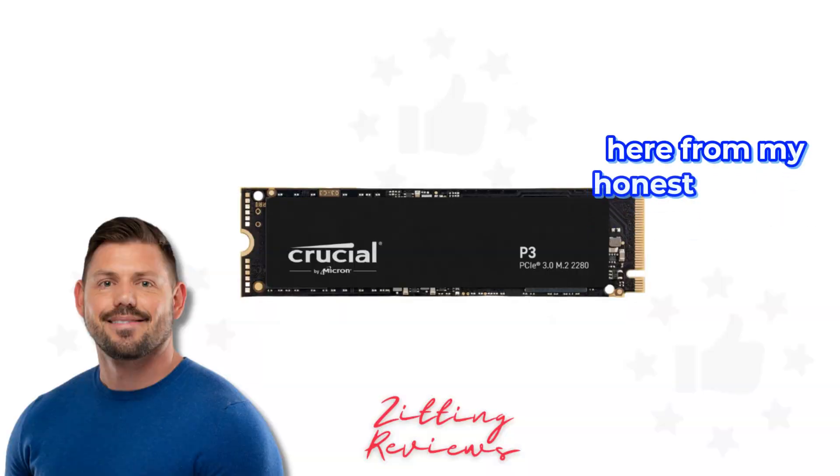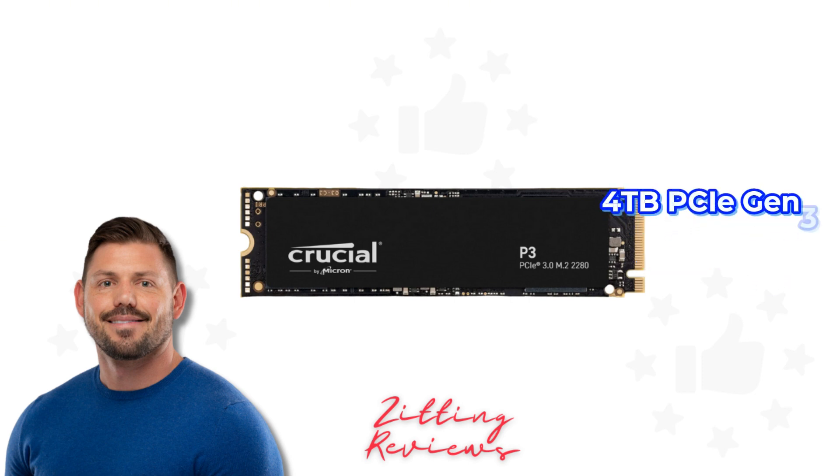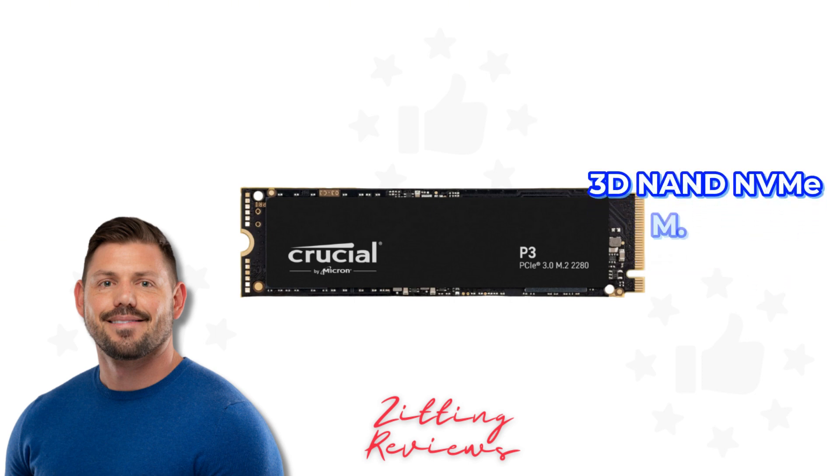Hey guys, Joshua here from My Honest Product Features Reviewed. Today we're taking a closer look at the Crucial P3 4TBi PCIe Gen3 3D NAND NVMe M.2 SSD.